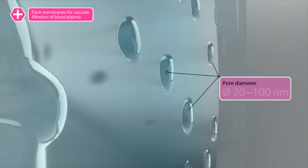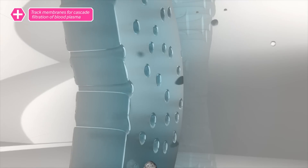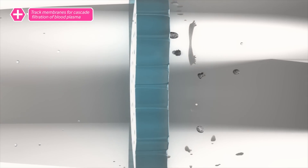The diameter of the holes ranges from 20 to 100 nanometers — that is sufficient for the membrane to permit beneficial substances to pass while stopping bacteria, viruses, and harmful antibodies.